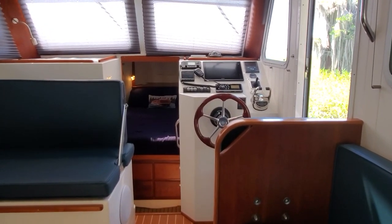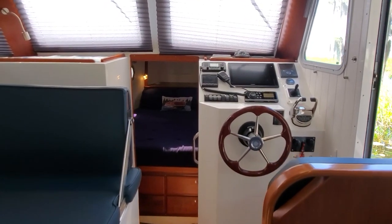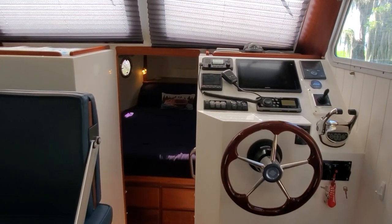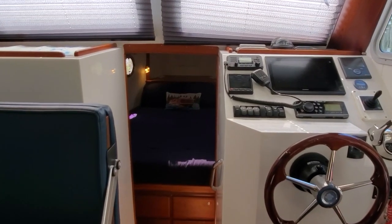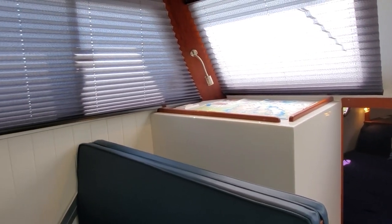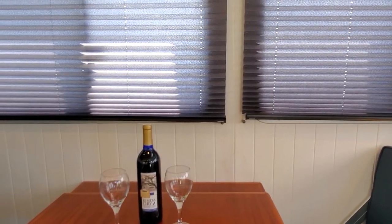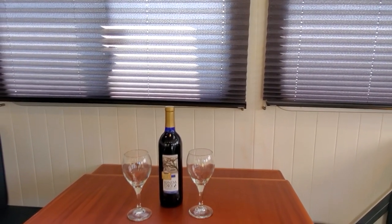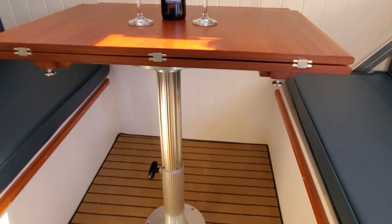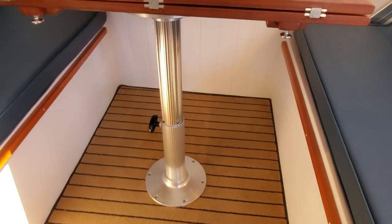Across from the starboard settee is the dinette. It has a forward bench with a flip-flop back — in this position it's an aft-facing dinette seat, and when you flip it the other way it's a forward-facing navigation seat. The dinette table itself flips open to become a large table for up to six people. Folded, it's also very comfortable as a two-person dining area, and the whole table drops down with filler cushions to become a very comfortable second berth in the boat.